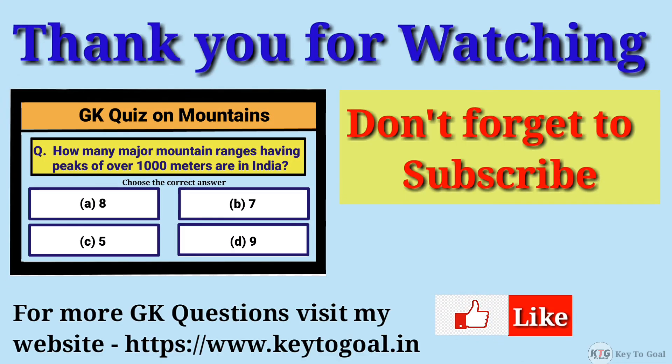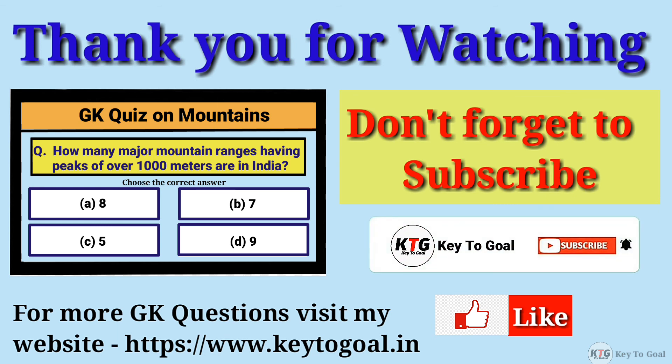If you like this video, give a like and share with your friends, and don't forget to subscribe to my channel. Thank you for watching.